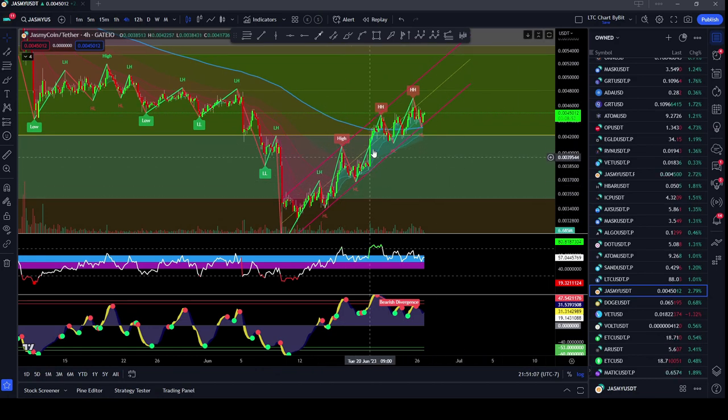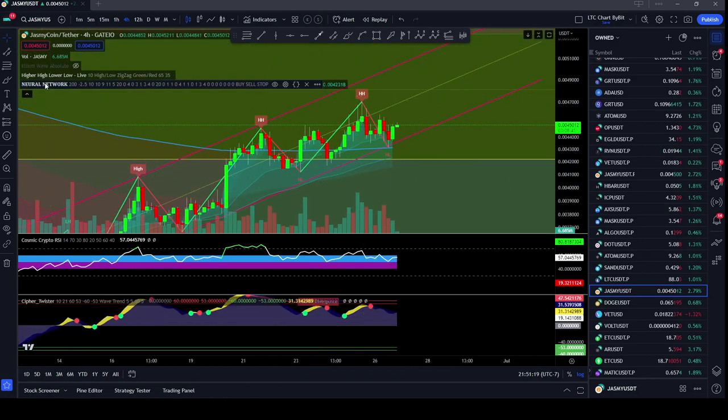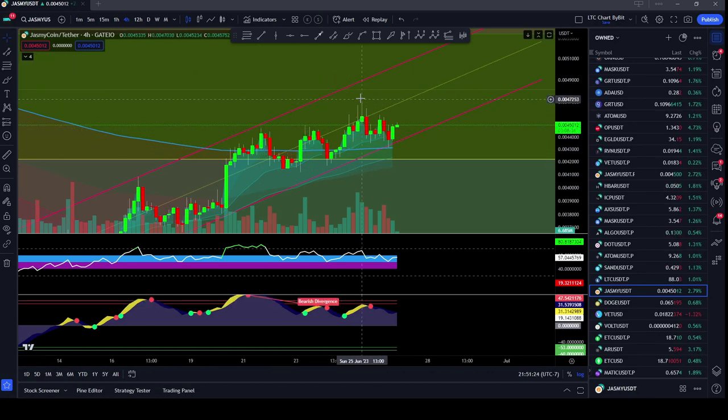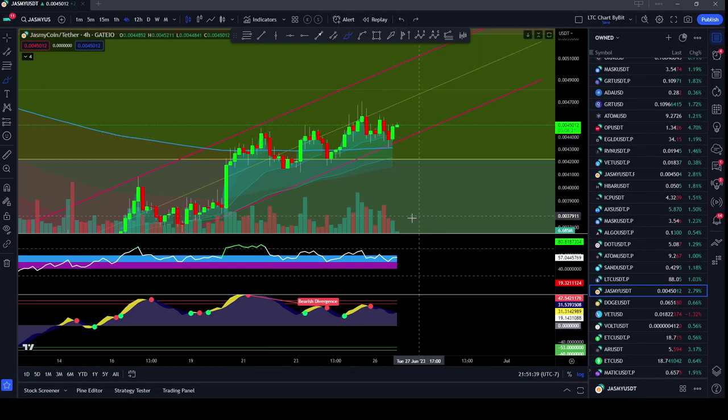We were able to reach the top of the channel, and then we had a higher high, but you can see that not only did we not reach the top of the channel, but if we zoom in even closer, you can see that when we got up here, we have a lot of higher wicks right here, and we were only able to get halfway up this channel. Whereas over here, we had a low wick and a lot of body candle. So we are losing momentum, and that just lines up perfectly with the bearish divergence.